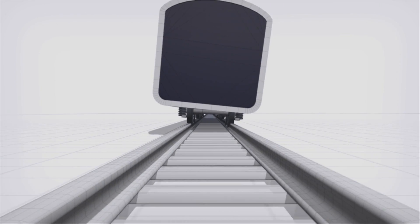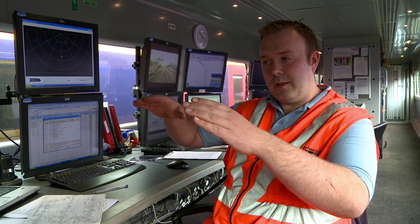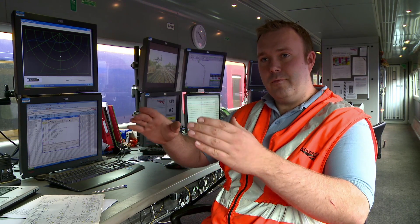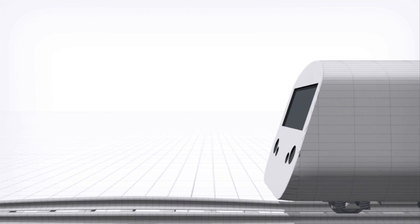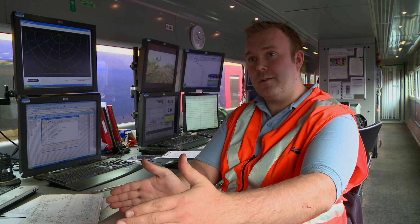Next, we're looking for a defect called cyclic top. That is where the train basically starts a small bouncing movement. As this happens and various trains pass over it, it gets progressively worse. Eventually a freight train will pass over this, and because its suspension isn't as sophisticated as a passenger train, it can bounce off the tracks.